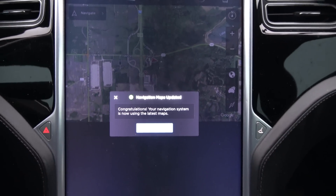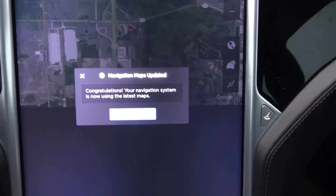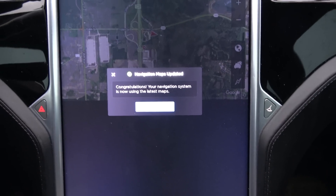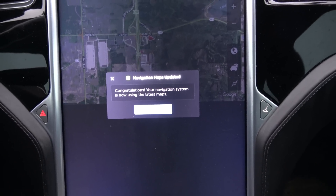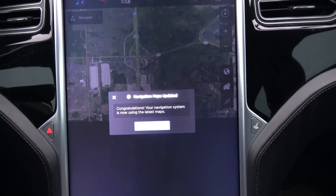Well, this was a pleasant surprise. I've actually never seen this message before, but we just came out of McDonald's and navigation maps updated. Congratulations, your navigation system is now using the latest maps.